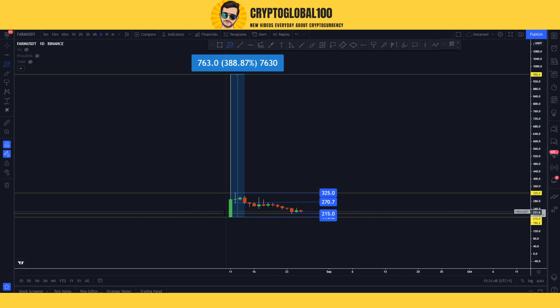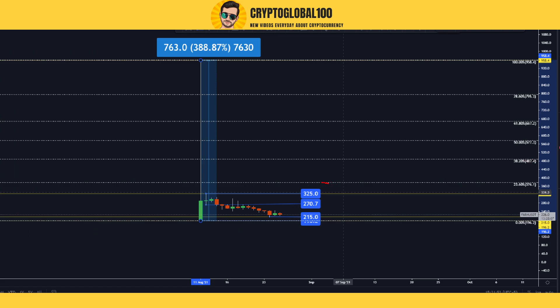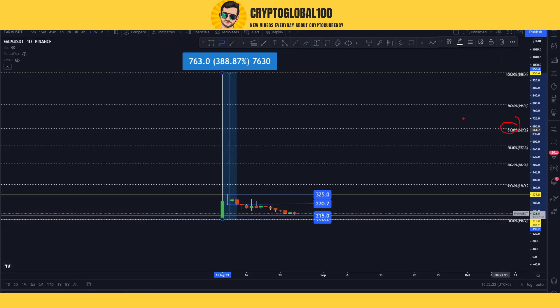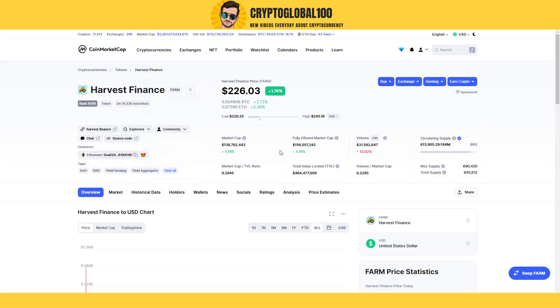If I draw a Fibonacci level from the all-time high, these would be the price levels where the price can move. For example, it can accumulate and then move up forming a swing high, then accumulate again and move up, then fall and move up again — that's how price usually moves. The 61.8% Fibonacci level is very important. Testing that area would represent almost a 200% pump from current levels.